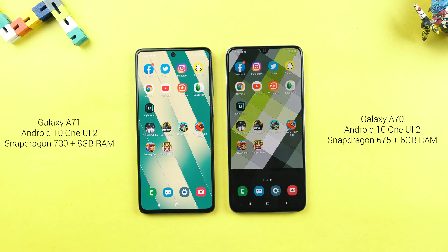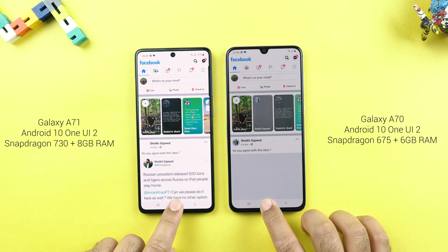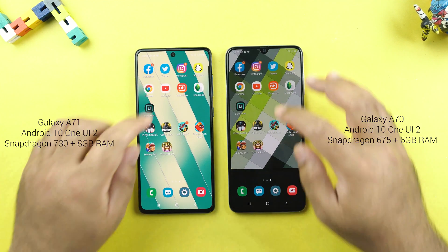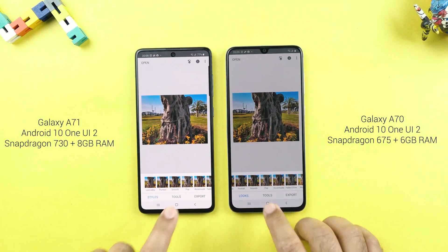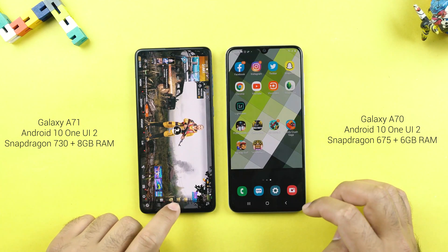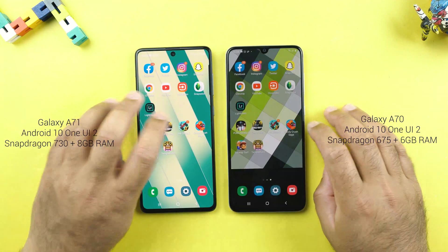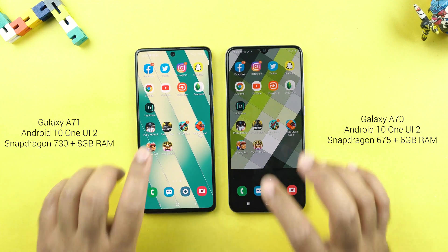I will reload the apps randomly to see which ones load from the same place and which ones completely reloaded. Both phones did a pretty great job with this. The A70 reloaded just a couple of applications; other than that it went head to head with the Samsung Galaxy A71. I must say the A70 did not disappoint at all with the new Android 10 update.